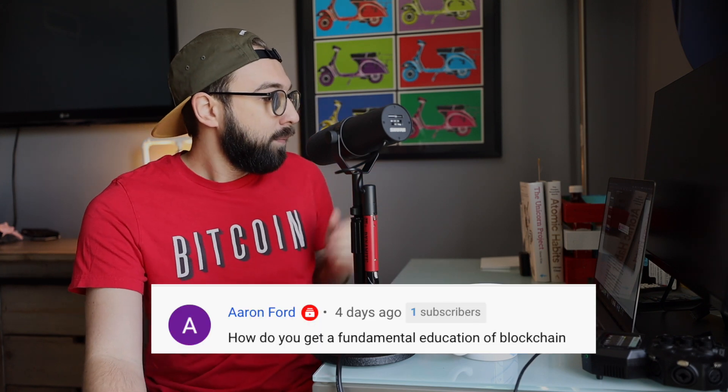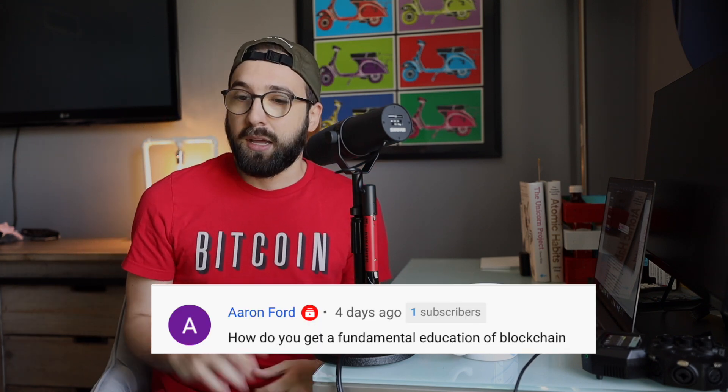The final question is from Aaron Ford: how do you get a fundamental education of blockchain? The obvious answer is to do a lot of researching online because there's so much free information. I really like Block Geeks — it's a website with a lot of fundamental information. There's a simulation of how a blockchain works and how you have backwards auditability using block hashes, made by someone called Anders Brownsworth, and I'll leave that linked below. I think it's one of the best explainers of blockchain at a fundamental level. From there, reading things like the Bitcoin white paper and the Ethereum yellow paper helps you understand how blockchain technology is applied to different problems.